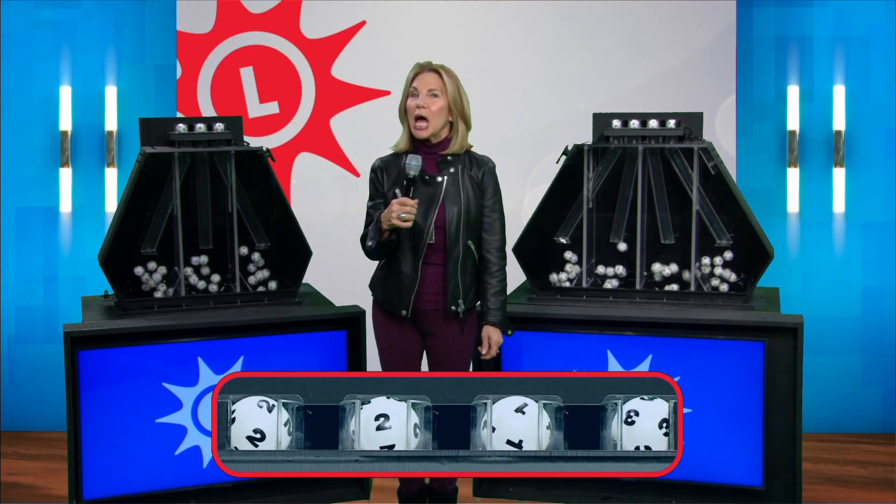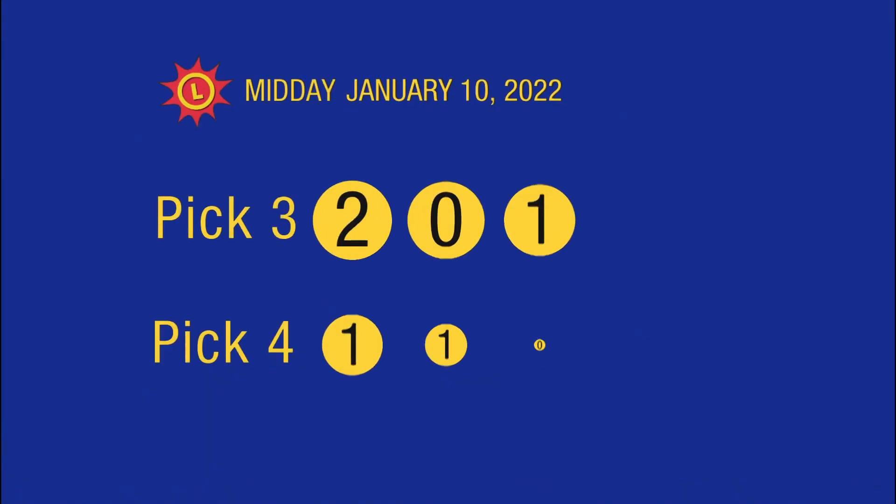And now for your Maryland Lottery midday recap: today's Pick Three numbers are 2-0-2, and the Pick Four is 2-2-1-3.